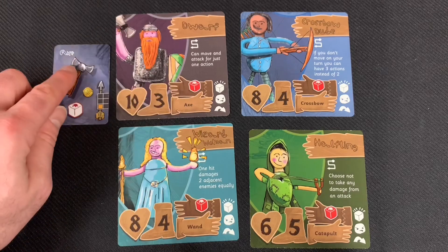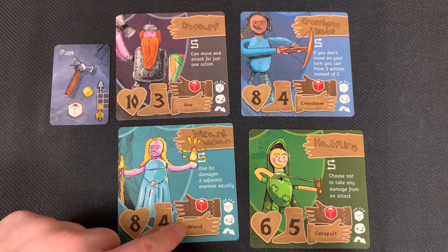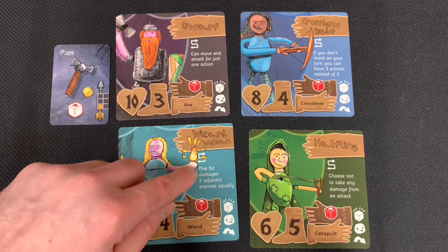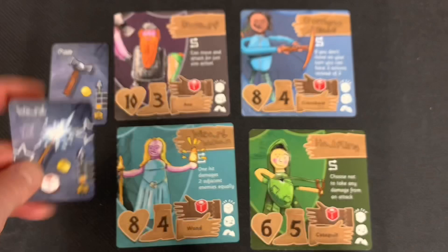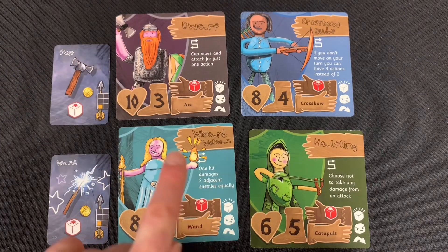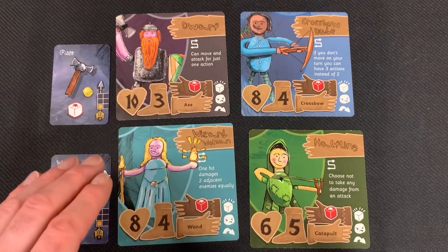His axe gets one white die and has adjacent range, and is worth one gold. The next character is our wizard woman. She has eight health, four movement, and uses a wand. She also gets a red die, and her special power says one hit damages two adjacent enemies equally. Her wand is an adjacent attack weapon and rolls a white die when attacking. You use both the weapon die and the character's innate die when you go to attack.